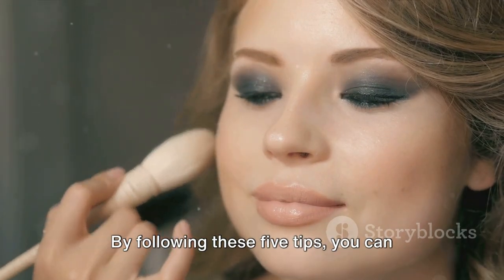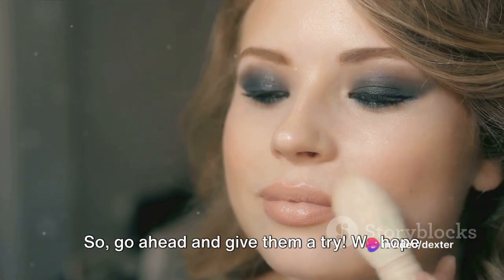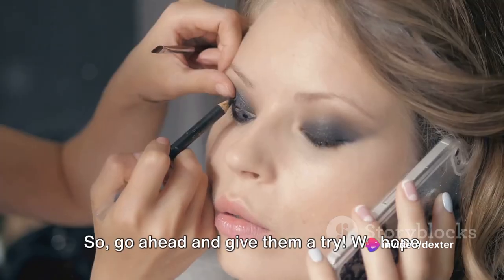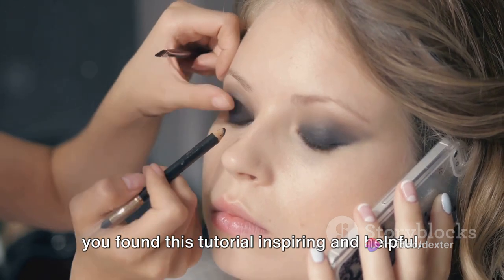By following these five tips, you can transform your makeup routine and enhance your natural beauty. So go ahead and give them a try. We hope you found this tutorial inspiring and helpful.